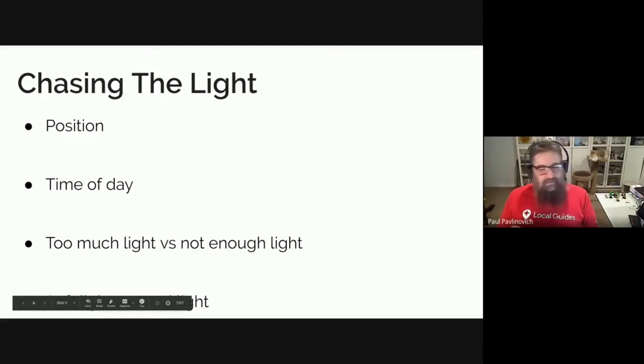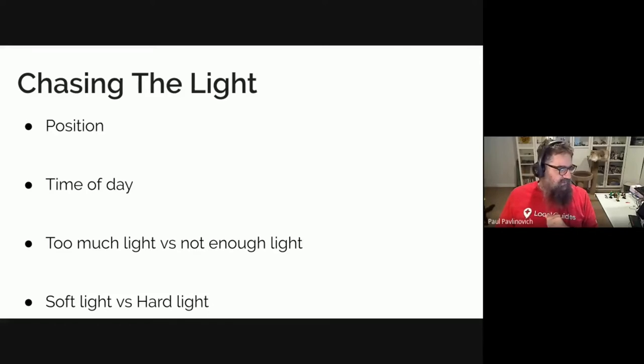We will talk about the time of day, because the time of day that you take a photo can make that image dramatically different. You could stay in one place for a 20-hour period and you will get a series of very different images that probably won't even look like the same place. I will also talk about too much light versus not enough light — that is always a challenging one, particularly in digital. And I will be talking about soft light and hard light and the difference there.